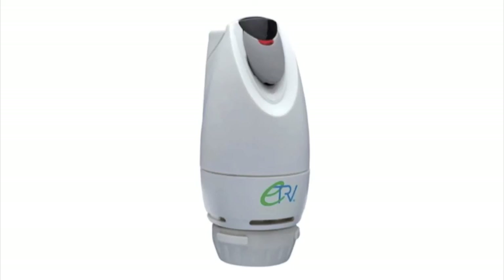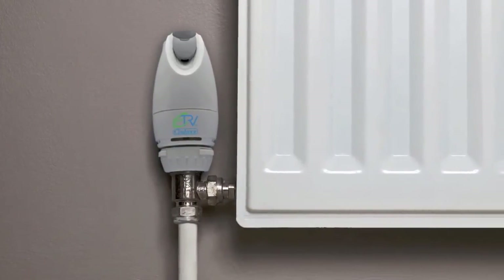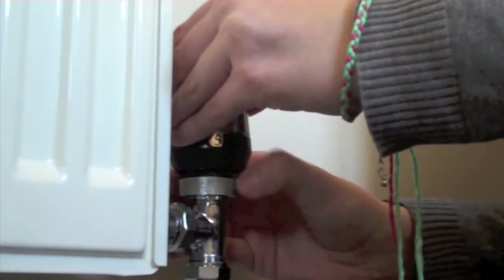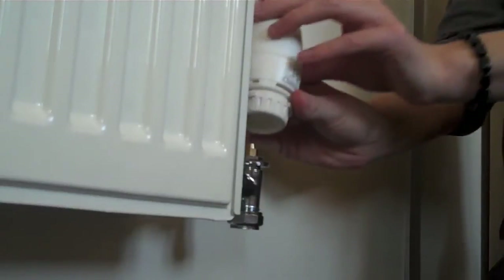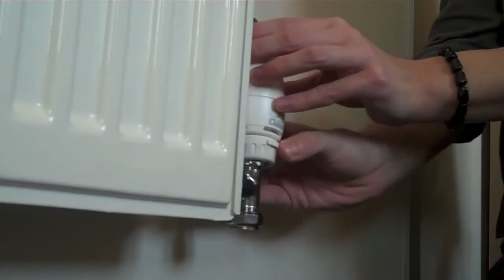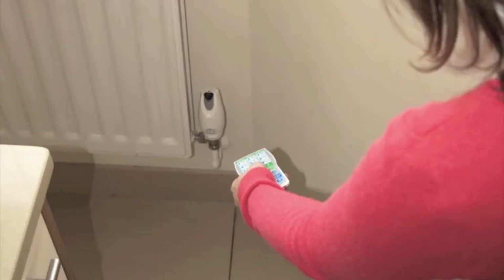ETRV is an electronic thermostatic radiator valve which allows you to have complete control over each room's temperature, moderation, and timer control. Fitted in place of a traditional radiator valve, your ETRV allows you to program every radiator in your home independently of each other, without having to buy an entirely new programmer for your heating, using your remote control.